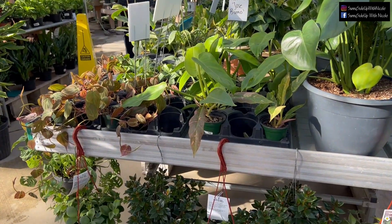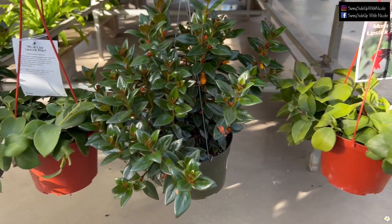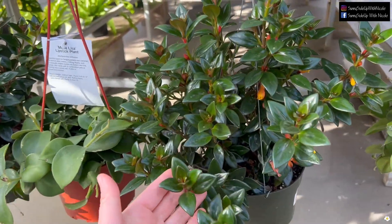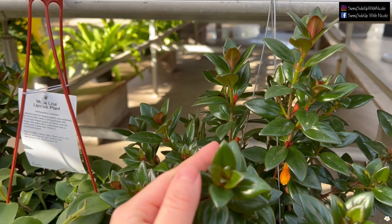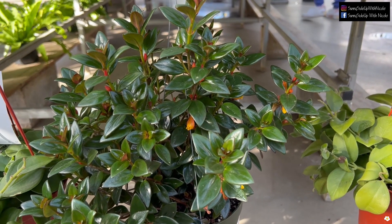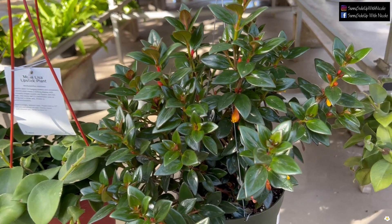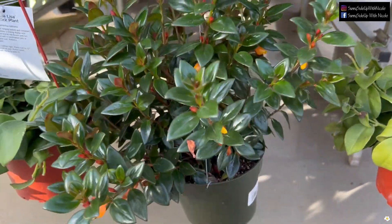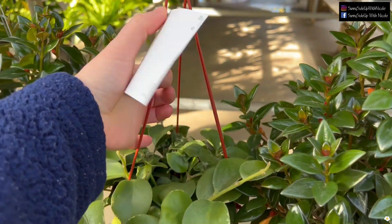They have some cheaper plants and some more expensive plants. These lipstick plants are very cute — they have the goldfish variety for $16.99. I'll probably pick one up today because I really think the flowers are adorable and the leaves are so shiny. The first year I was collecting houseplants I was looking for a lipstick plant, but they were very popular and I couldn't get any. This is such a good price for a six-inch hanging basket.